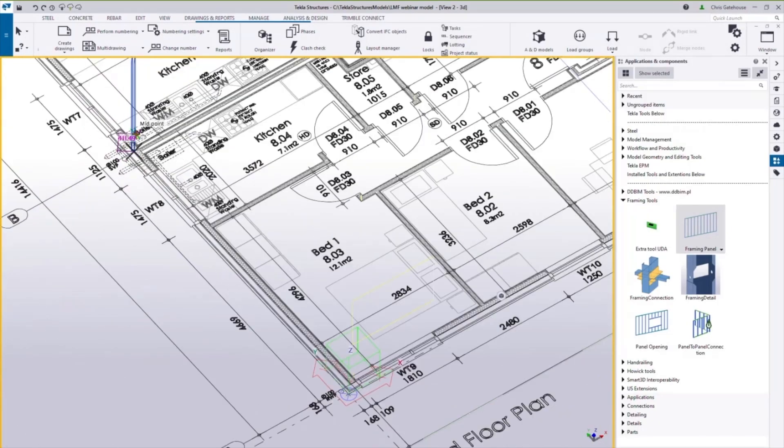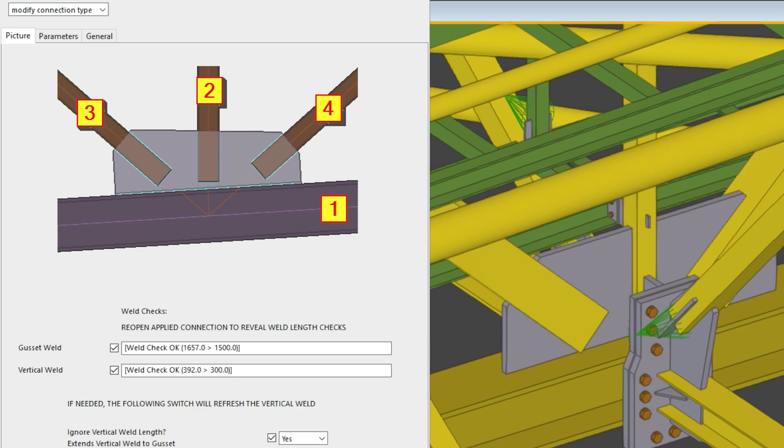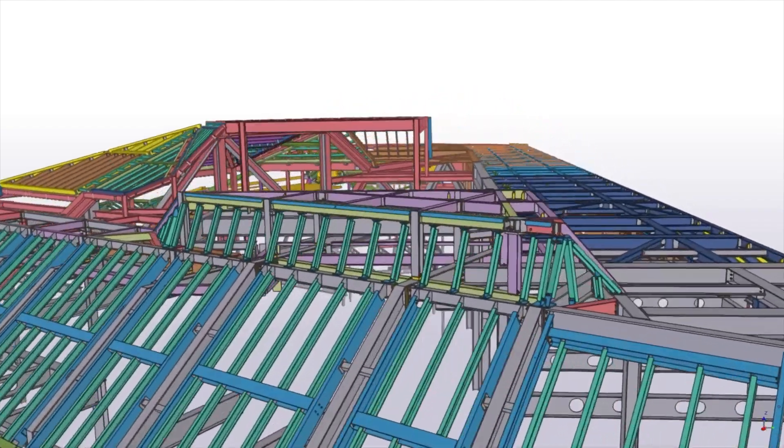One of the main things with off-site is we're able to repeat a lot of connections and details. You've got standard connections and details, so you get quicker, you get more predictable results, and from a QA point of view, everyone knows what they should be checking and how it should be put together.